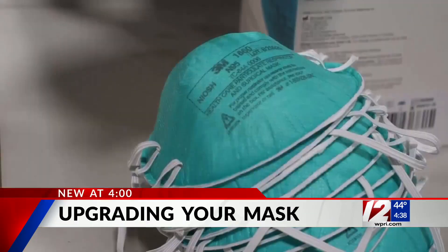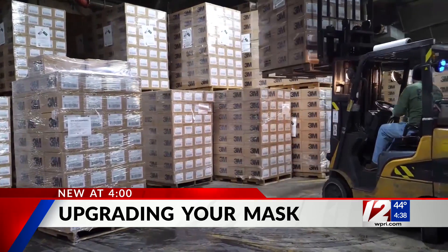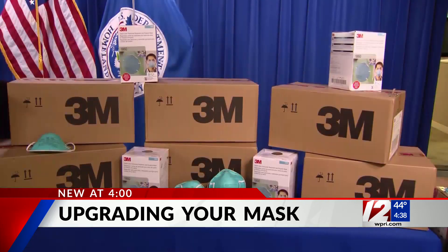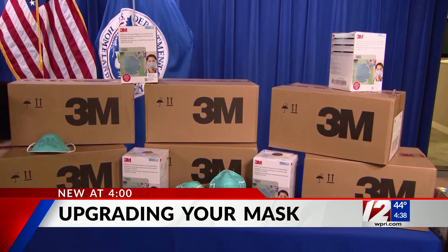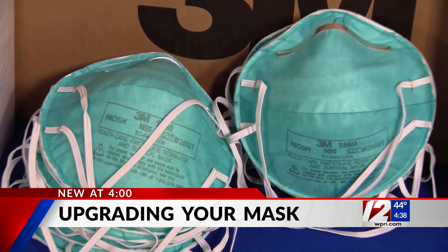As COVID-19 variants spread across the U.S., health experts are encouraging you to up your mask game. You can either wear two cloth face coverings or upgrade to a heavy-duty medical mask like an N95 or KN95, but sometimes these masks are hard to find and the fake ones are popping up online. Joining us now live via Zoom is Project N95 director Anne Miller to talk about what you need to know before you upgrade your mask.